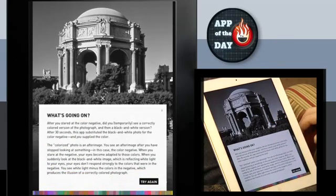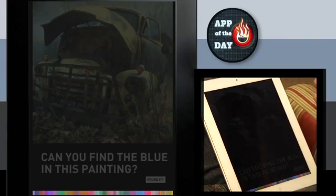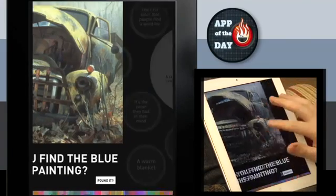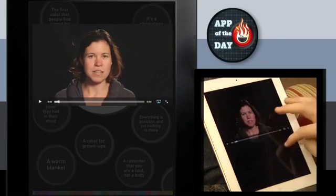After you stared at the color negative, you see a correctly colored version of the photograph. That's also the Palace of Fine Arts, where the Exploratorium is located. There's a whole bunch of these. One requires a clear CD case, which I didn't get to try. But this is a really cool way to explore traditional optical illusions — most I've seen before online, but the presentation is really nice, and there's video too.